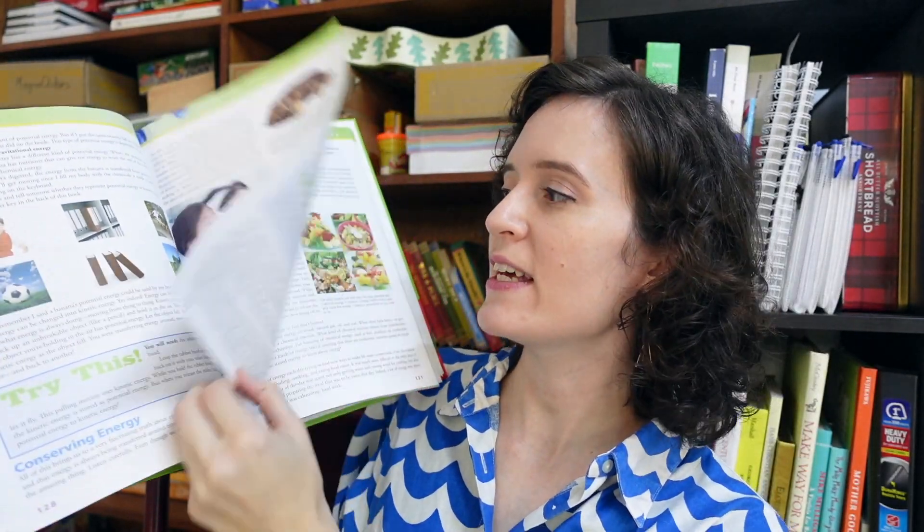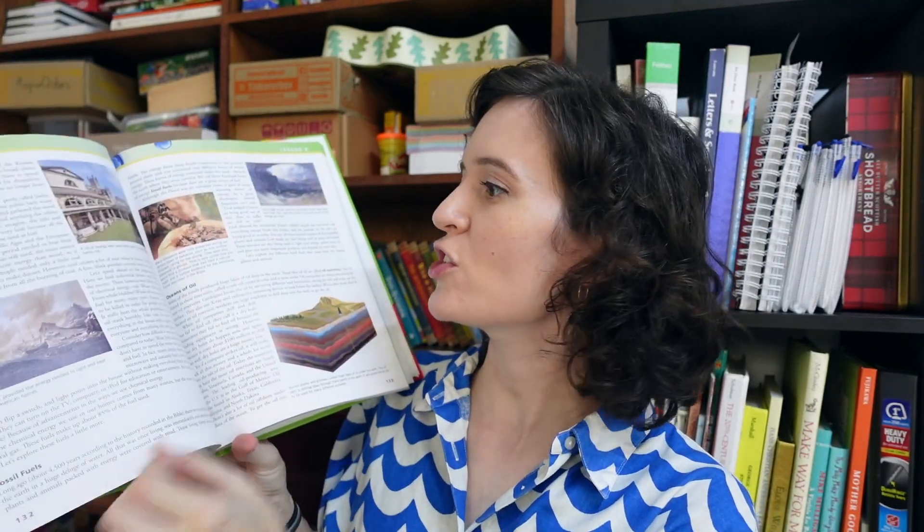One pro I've already mentioned: the textbooks are extremely colorful, detailed, and engaging. They are not boring, endless reading — they're divided into different sections with 'Try This' questions, discussion questions, lots of photographs and pictures. There's a lot of interest in these textbooks; they are not dry.